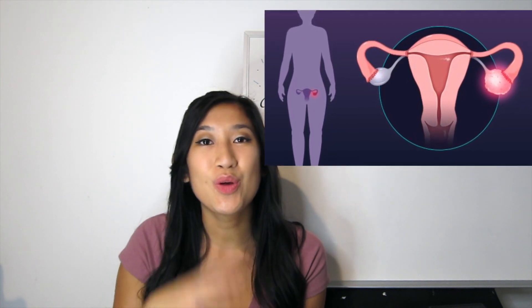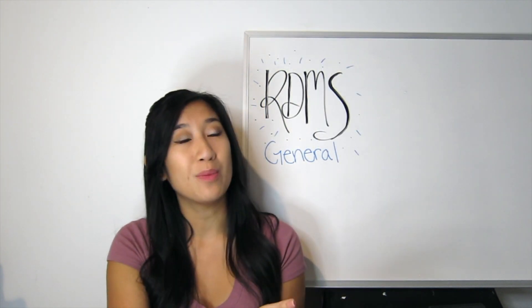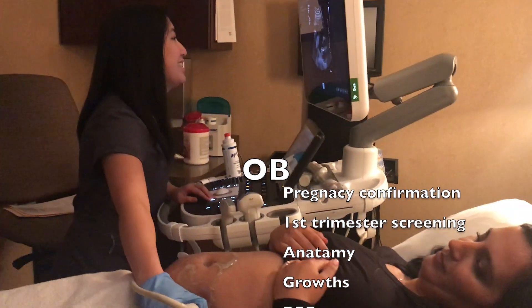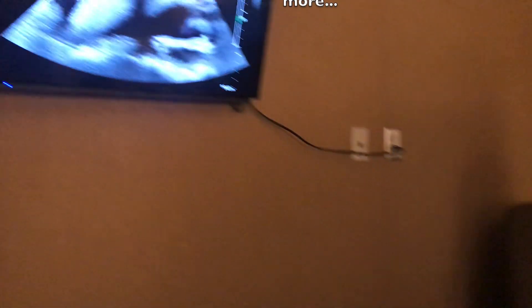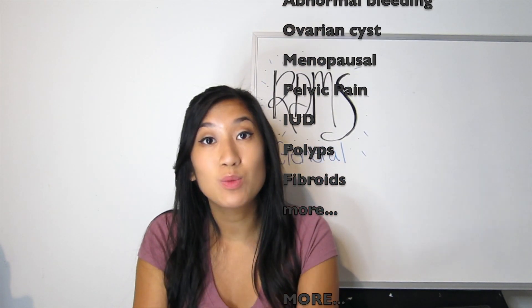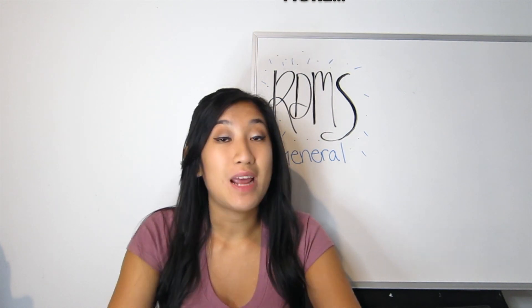Gynecology deals with the women's reproductive system, so you can't just deal with pregnant women — you have to do ultrasounds on women who aren't pregnant too. Some examples of OB ultrasounds include pregnancy confirmations, first trimester screenings, full anatomy exams in the second trimester, third trimester growth scans. GYN ultrasounds include checking for abnormal bleeding and following up on ovarian cysts.